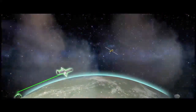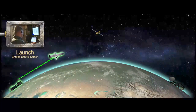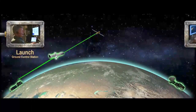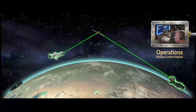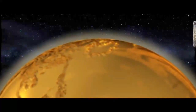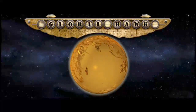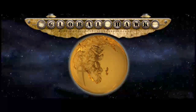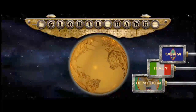Upon reaching mission altitude, a communications link is established with the operations ground control station, which can be located anywhere in the world. The command and control connection between the launch ground control station and the UAS is then released, and the operations ground control station takes control of the aircraft. U.S. Air Force Global Hawks are deployed to forward operating locations all over the world, such as Guam, Italy, and within the CENTCOM area of responsibility.